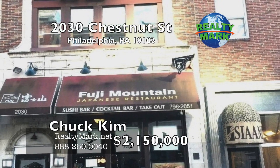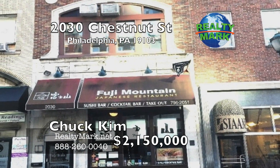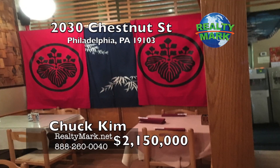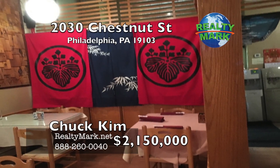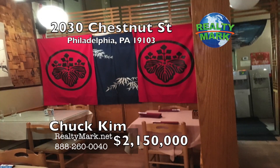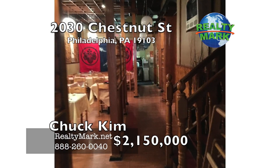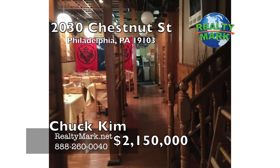A well-known sushi restaurant for sale in Center City, Philadelphia, that includes the liquor license. The first floor features both formal and casual dining rooms. The second floor features a private space ideal for events and small parties. The purchase price includes the building and the business. Don't miss this rare opportunity. Call Chuck Kippen for more information.